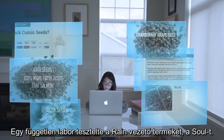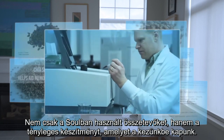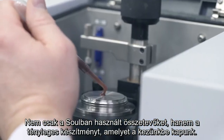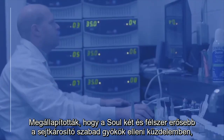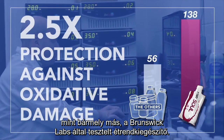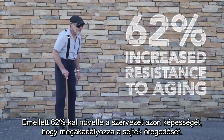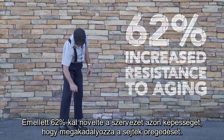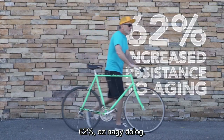An independent lab tested Rain's flagship product, Sol — not just the ingredients used in Sol, but the actual formulation that you receive in hand. They found Sol is two and a half times more powerful at fighting off cell-damaging free radicals than any other supplement tested at Brunswick Labs. It also produced a 62% increase in the body's ability to prevent aging in your cells. 62% — that's a big deal.